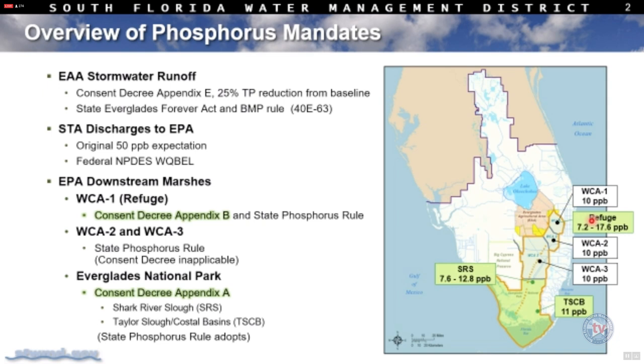Within the refuge, it's a marsh test rather than a discharge limit, and that marsh test varies month to month between 7.2 and 17.6 parts per billion, dependent on monthly water levels within the refuge. Under the Everglades Forever Act, the phosphorus criterion for the water conservation areas was established at 10 parts per billion, evaluated through a four-part test on both an annual and five-year basis.